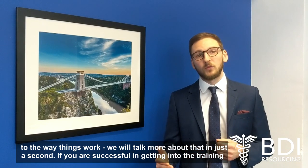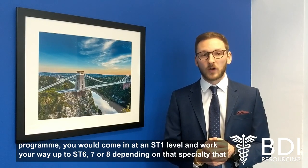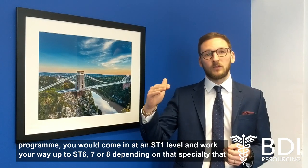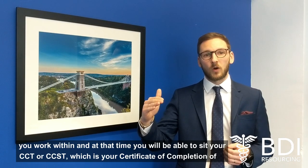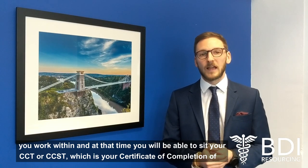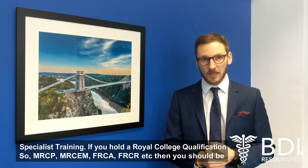If you are successful at getting into the training programme, you would come in at an ST1 level, work your way up to ST6, 7 or 8 depending on the specialty that you work within, and at that time you'll be able to sit your CCT or CCST, which is your Certificate of Completion of Specialist Training.